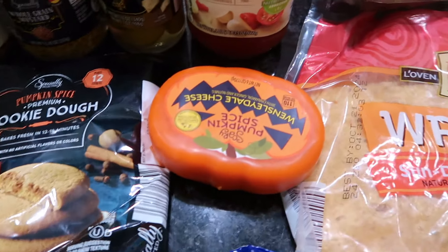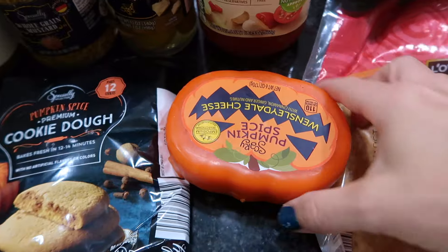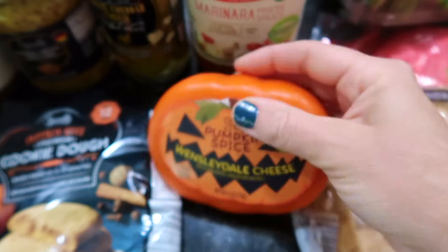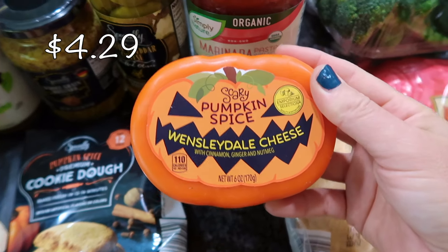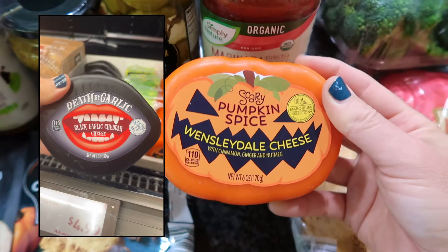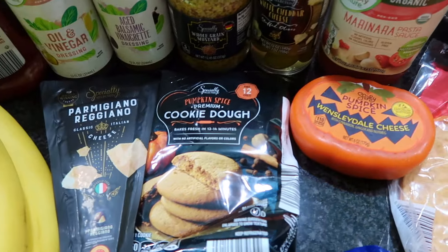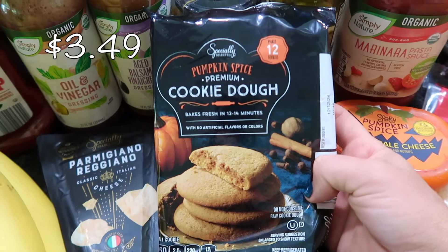Something really fun — I wish I could have gotten all the cheeses, but we do not need that much cheese. This is a Wensleydale pumpkin cheese! They have several others — I'll throw a little video up here — but I love Wensleydale, so I'm very excited to give this a try.